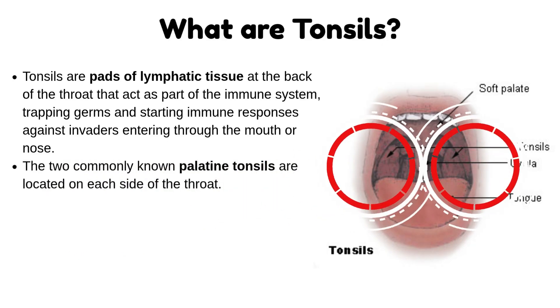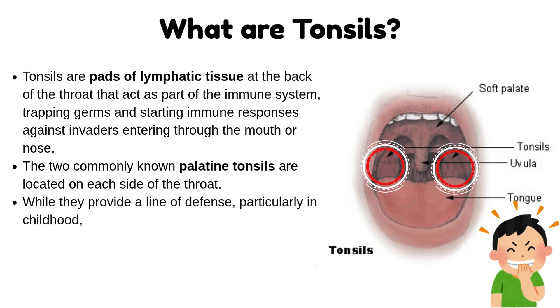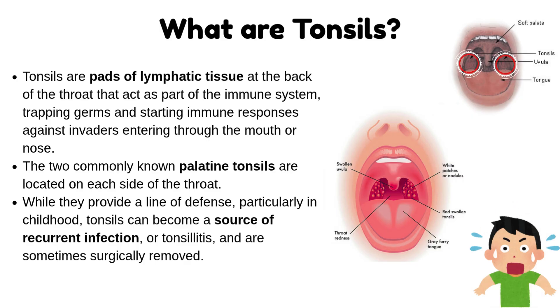The two commonly known palatine tonsils are located on each side of the throat. While they provide a line of defense, particularly in childhood, tonsils can become a source of recurrent infection or tonsillitis and are sometimes surgically removed.